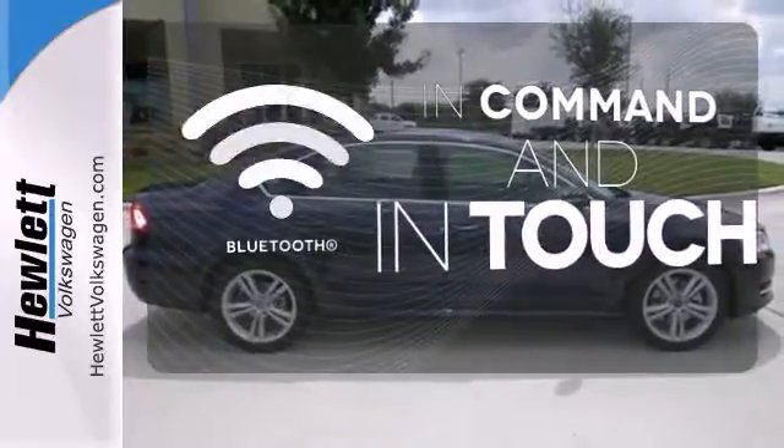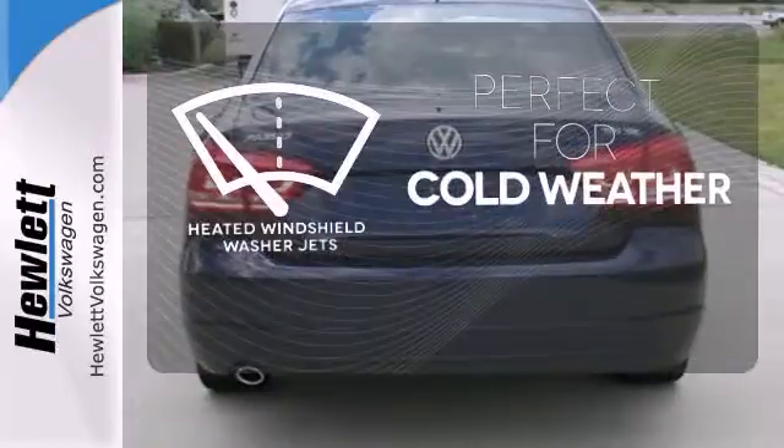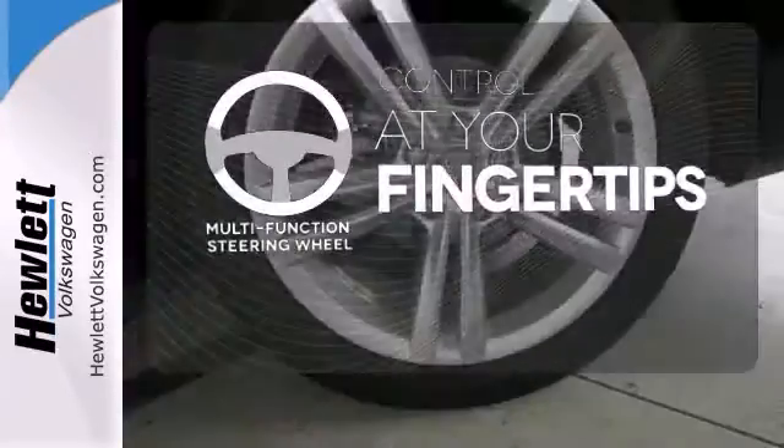Keep your hands on the wheel and eyes on the road with the Bluetooth. Don't worry about icy buildup when you have the heated windshield washer jets. A multifunction steering wheel puts control at your fingertips.